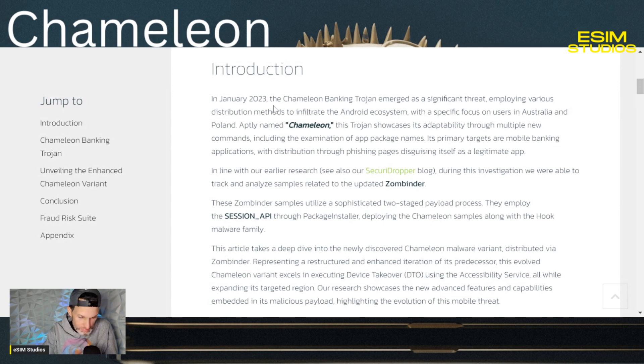Basically, this was an existing banking Trojan malware that was discovered earlier in 2023, almost 11 months ago when recording this. But they found a newer, upgraded, new and improved version of this Chameleon banking Trojan.